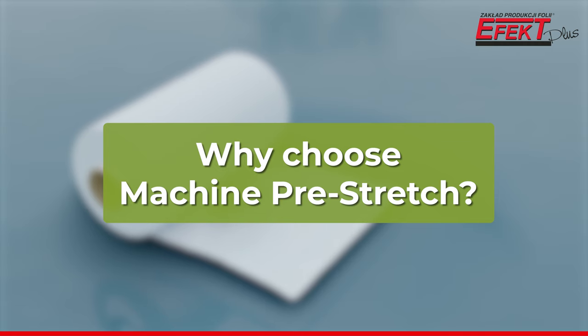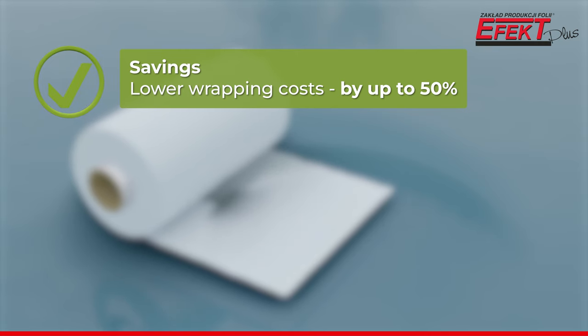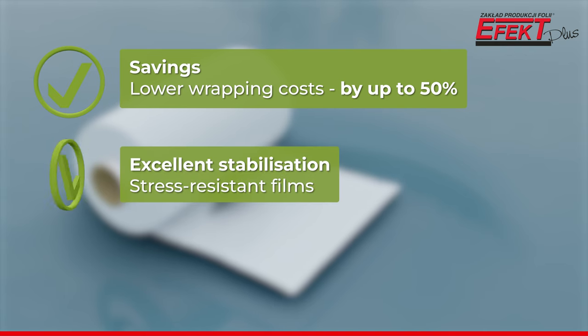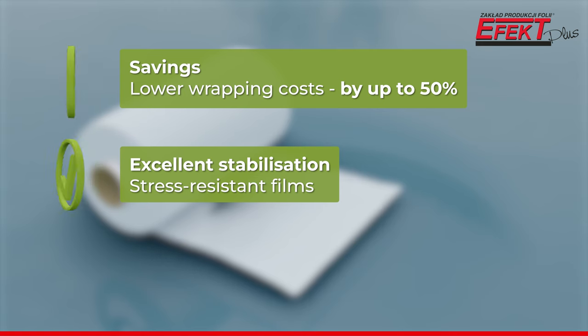Why choose machine pre-stretch? Thin film means greater efficiency. By choosing this product you reduce wrapping costs by up to 50%. The film is stretched at the production stage and is therefore resistant to stretching after application. It stabilizes the load perfectly, especially during transport when pallets are under stress.